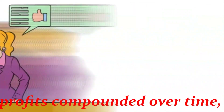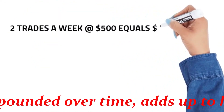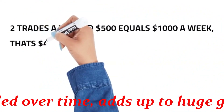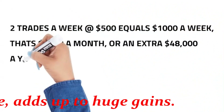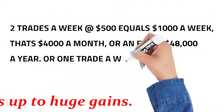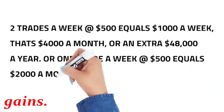Let's take a look at some hypothetical numbers. Two trades a week at $500 equals $1,000 a week, that's $4,000 a month, or an extra $48,000 a year. Or one trade a week at $500 equals $2,000 a month, an extra $24,000 a year.